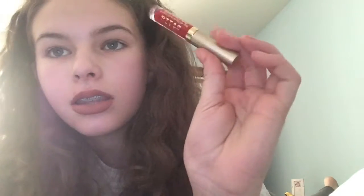The next one is the Stila Stay All Day Liquid Lipstick in Beso, described as a true red. The full size is $24 and the sample size is worth $12 — it's really good, like half the size of a full liquid lipstick. I really like this color.